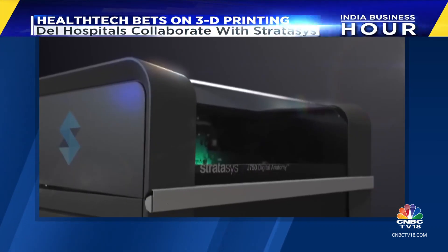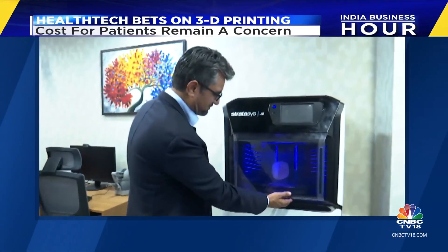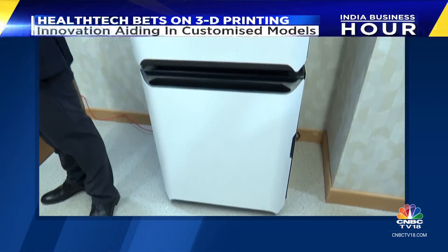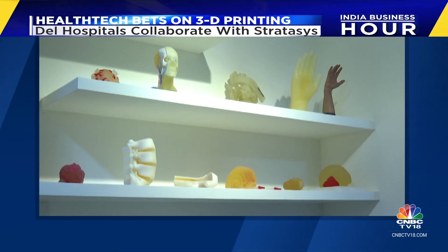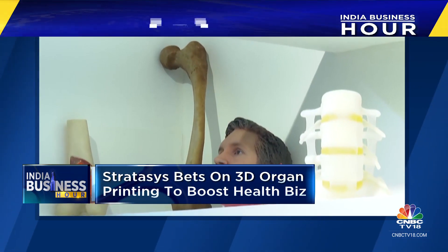American-Israeli firm Stratasys, a pioneer in this field, has set up a specialty 3D printing lab at Delhi's Akash Multispecialty Hospital. It is equipped with their new line of digital anatomy printers, with a high-end 3D printer costing around 4 crore rupees. The lab, covering just 300 square feet, is the first of its kind in a private healthcare hospital.